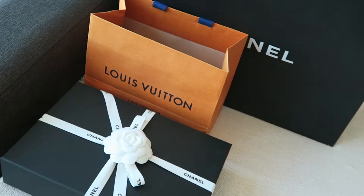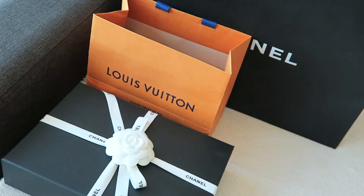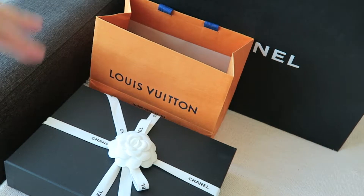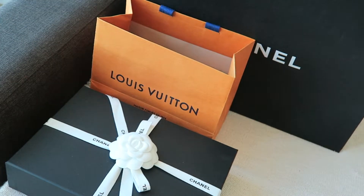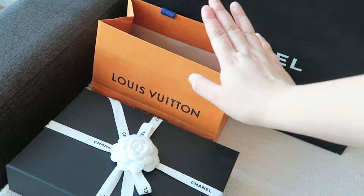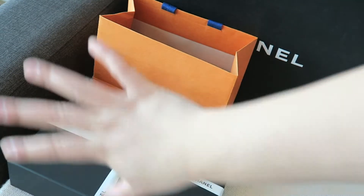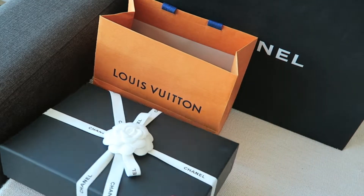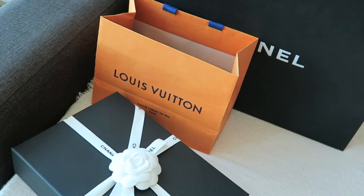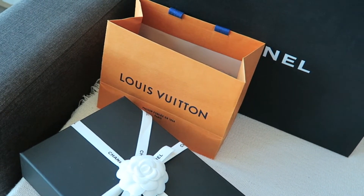Hi everyone, welcome back to my channel! Today I'll be doing another luxury unboxing from Chanel and also from Louis Vuitton, since it was all within the same trip. I thought one video would be fine because it's not that exciting — the Louis Vuitton item was a free gift, I also got a free gift from Chanel, and then one new item. I'll show you some interesting things I got for free as well, so let's get right into it.